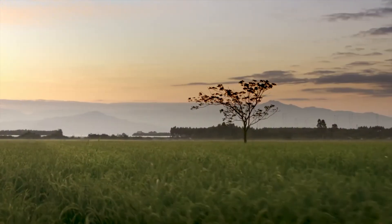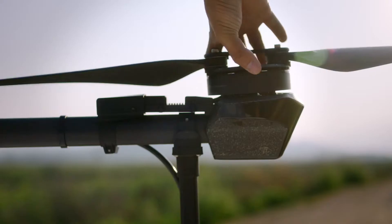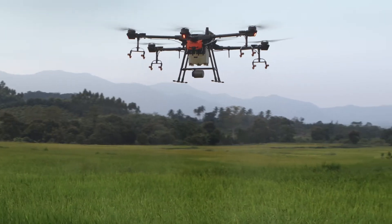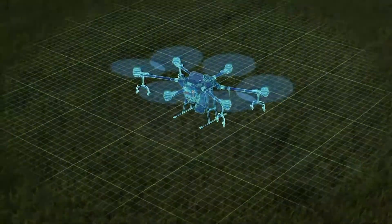How can agricultural innovation be taken to the next level? A highly efficient, reliable, and intelligent tool is the key. This is the DJI Agris T1-6. The Agris T1-6 was designed from the ground up.